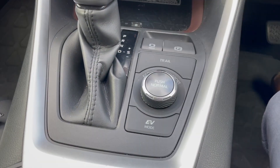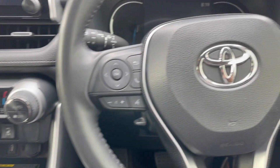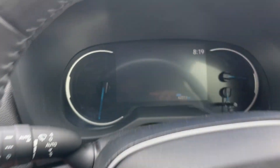We have seat memory and electric adjustable seats with leather upholstery. This is the all-wheel drive model, so we have different drive modes, heated seats, air conditioning, climate control, and a touchscreen. On the steering wheel we have audio controls, radar cruise, lane keeping, and collision warning.